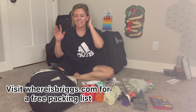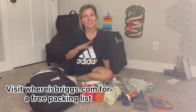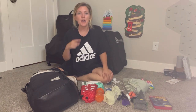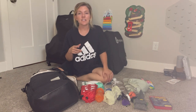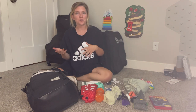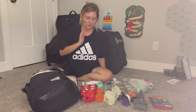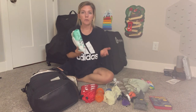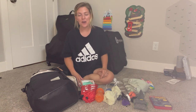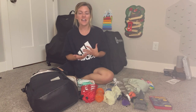The next thing we're packing is the diaper bag. I'll show you the items going in, and I'll link a free packing list on our website for babies 0–12 months and 12 months to 2 years old. Of course we'll bring diapers and wipes. Make sure you pack extra diapers just in case — especially nowadays with all the flight delays and cancellations, it's better to be prepared and have a little extra than not enough.